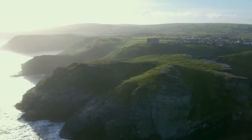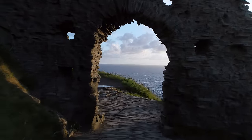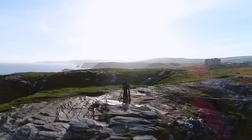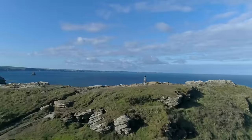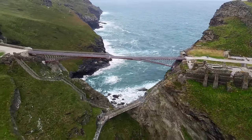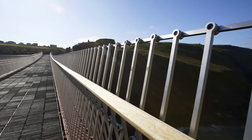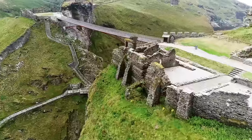This is Tintagel Castle, set high on Cornwall's rugged north coast. For centuries it's fuelled the imaginations of writers, artists and even Richard of Cornwall, the brother of King Henry III. In summer 2019, English Heritage installed a new footbridge to reunite the separated halves of the castle for the first time in over 500 years. The bridge is a serious feat of engineering and design, transforming the way people can experience the beauty of the landscape and the history of the castle.